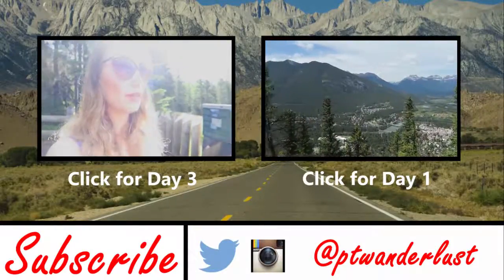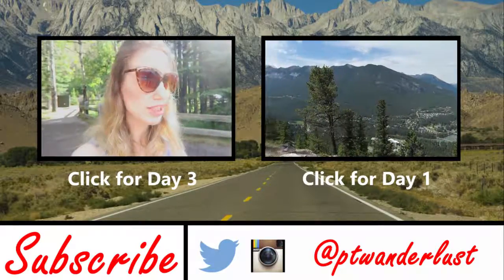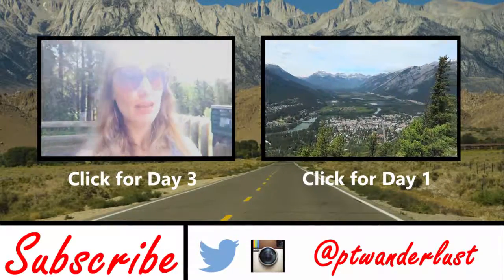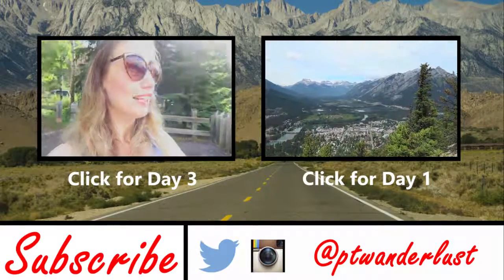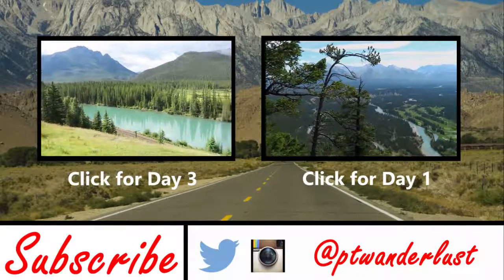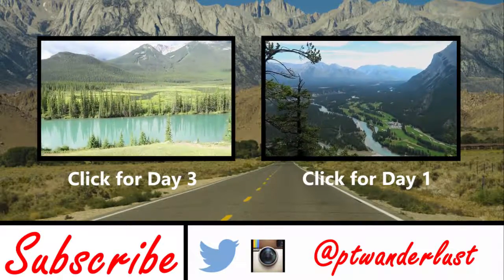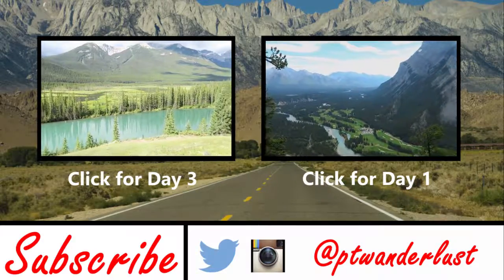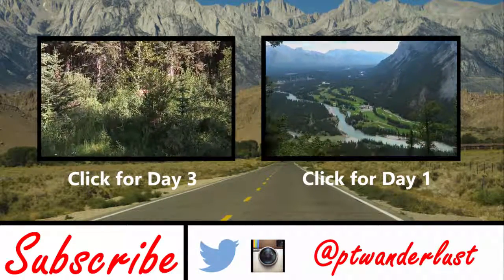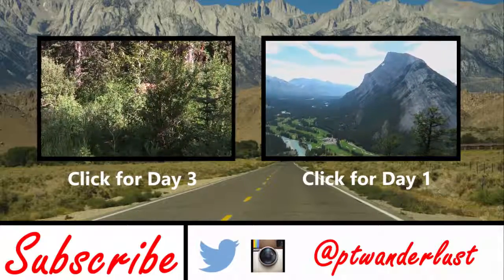We haven't been driving for very long and we've already hit a scenic viewpoint — the Bow River — and we've already seen a bit of wildlife, and we've literally been on the road for like five minutes. Awesome. So this is the view from the other side of the mountain, which I actually prefer. There's a golf course down there — I don't know the name of this mountain.